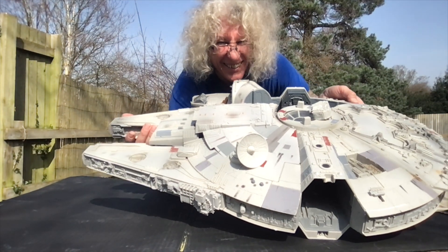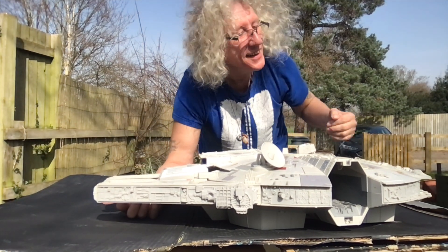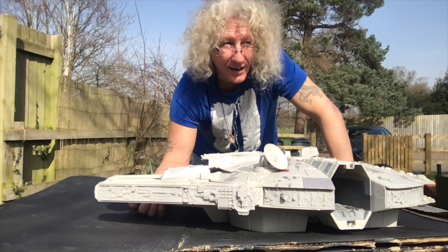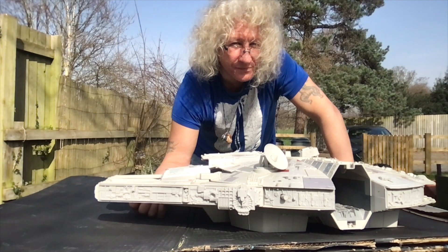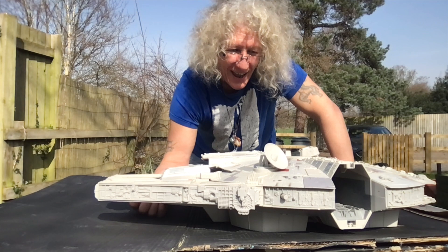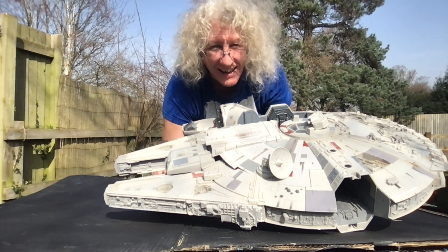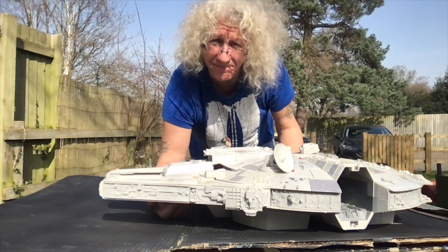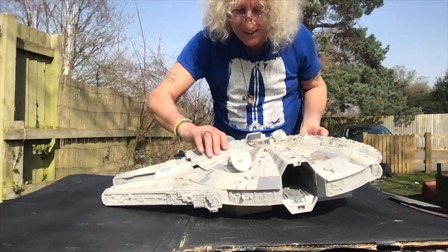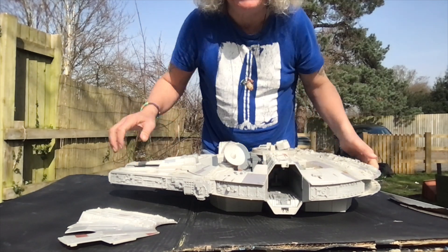Look at that - five quid! So I've just got back from the local car boot sale and there was a guy there with this on the table. I said to him how much, and he said a fiver - I was like, I'll have that! As you can see, there are a few bits missing. This thing keeps popping off, some stuff missing here, obviously missing here.